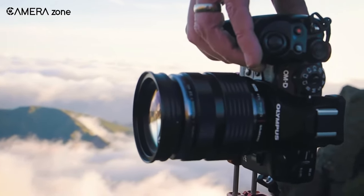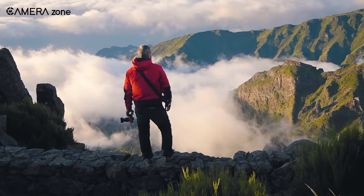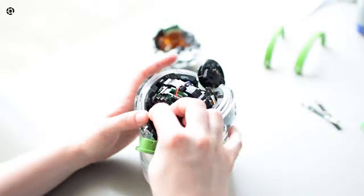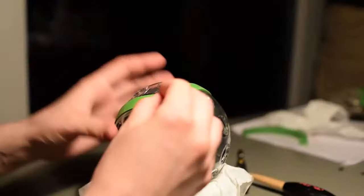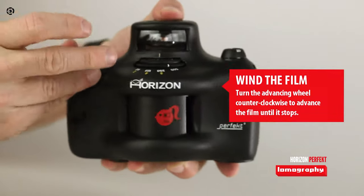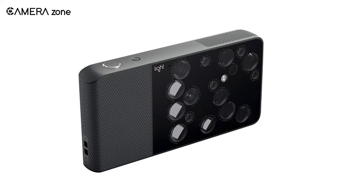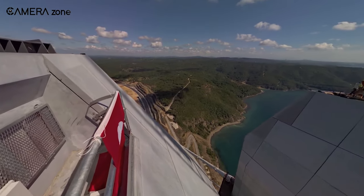We all know cameras — a little cute yet amazing piece of technology that can capture wonderful moments of our lives. Besides the usual looking cameras, manufacturers and inventors often try to come up with cameras with out-of-the-box form factors and exceptional functionalities. This video is all about those weird cameras the world has ever witnessed. So get ready to be thrilled by the weirdest cameras in the world.